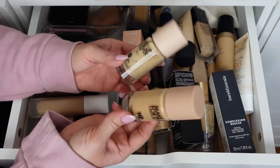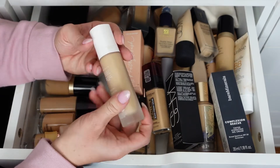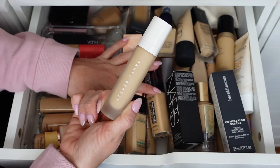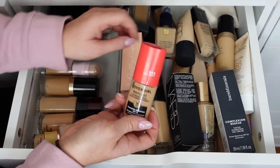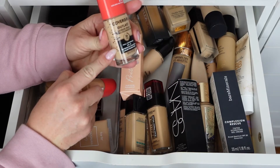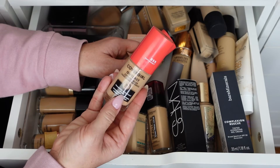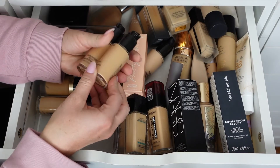The Fenty Beauty Pro Filter Soft Matte Long Wear Foundation in shade 210 is still on the lighter side. I use the Halo Glow to darken it up a bit. The CoverGirl Outlast in shade 855 Soft Honey — my lighter shade 817 Golden Natural is almost empty and I've had it a while, so throwing that away and keeping the updated shade 855. I love this — it's 24-hour, SPF 18, transfer resistant, absolutely stunning.